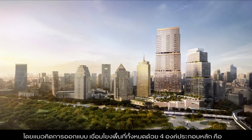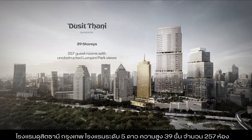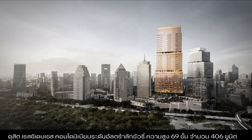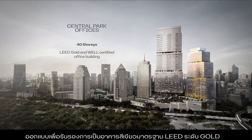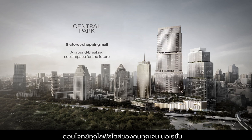The design concept will seamlessly connect the project's four main components together: the Dusit Thani Bangkok Hotel, a five-star hotel with 39 floors and 257 keys; Dusit Residences, an ultra-luxury condominium tower with 69 floors and 406 units; Central Park Offices, a premium office tower with 40 floors and over 90,000 square meters of office space, designed to lead gold green building certification standards; and Central Park, an eight-storey luxury retail centre with 80,000 square meters of floor space, designed to appeal to all lifestyles and generations.